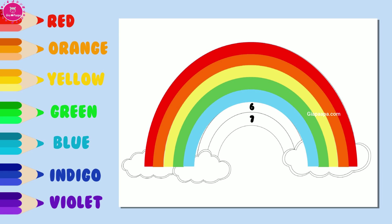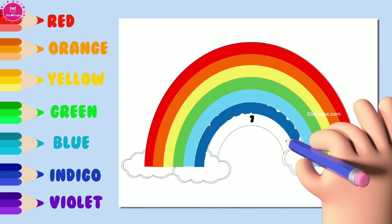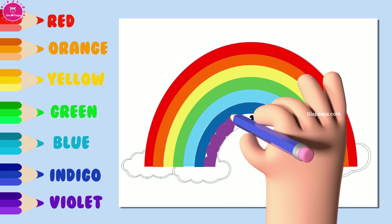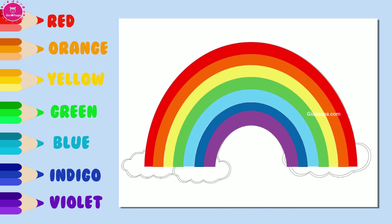What is the sixth color? Let's color. It is indigo. What is the seventh color? Let's color. It is violet.